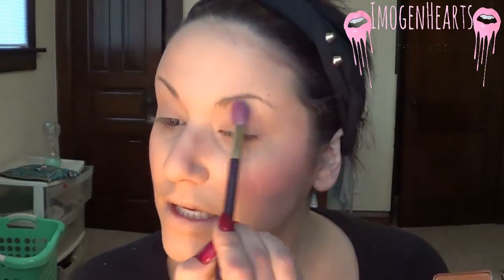Of course we're going to need a highlight color, so I'm taking Strange from my Urban Decay Naked 3 palette with a fluffy shading brush — I want everything to be soft and nothing harsh, kind of that barely-there makeup look. I'm just highlighting below my brow and in the inner corner of my eye to open that up.